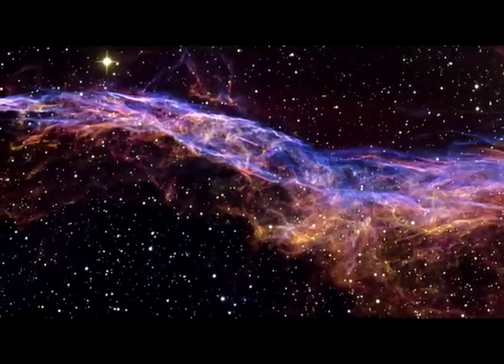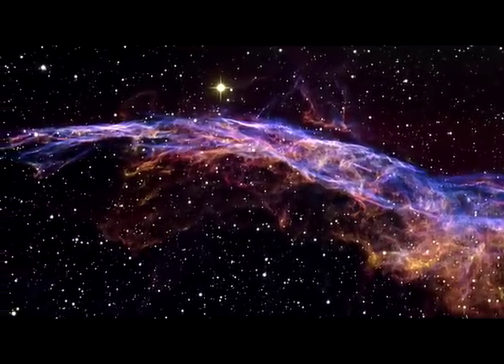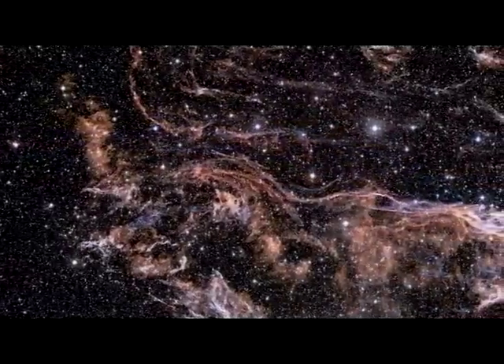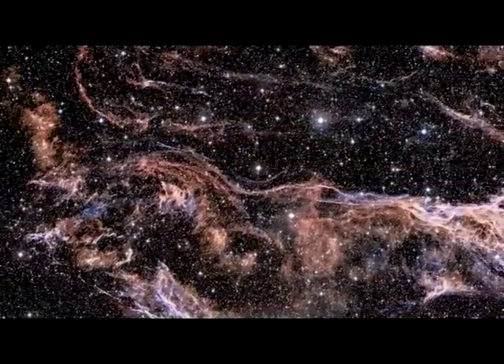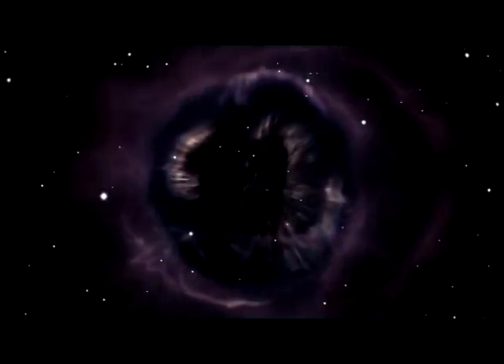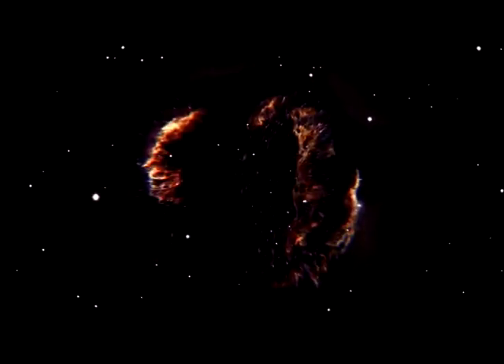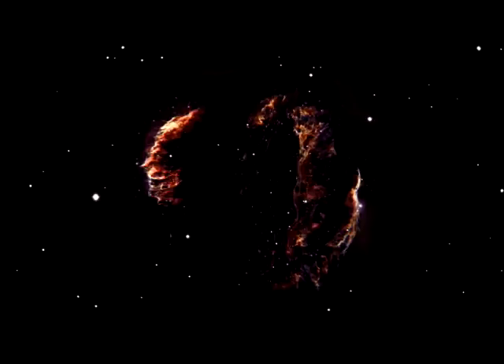The intertwined rope-like filaments of gas in the Veil Nebula result from the enormous energy released as the fast-moving debris from the supernova explosion plows into the surroundings and creates a shock front. This shock, driven by debris moving at 600,000 km per hour, heats the gas to millions of degrees. It is the subsequent cooling of this material that produces the brilliantly coloured glows.